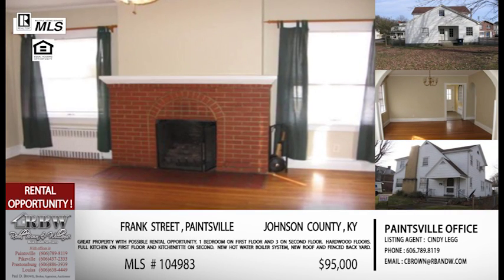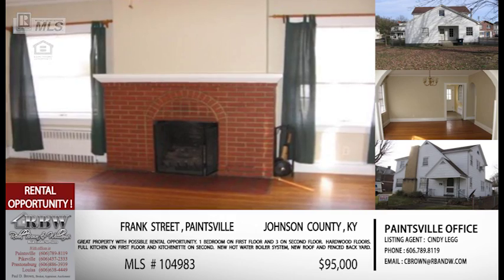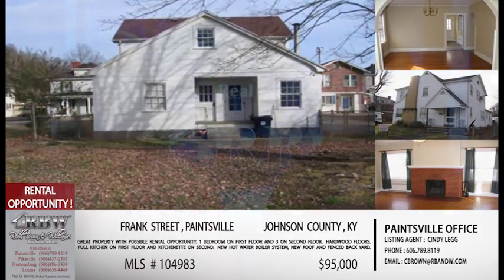I'm really excited to tell everybody the price on this one, because everything that we just talked about — I think this price is going to get some attention. Everything in this listing in downtown Paintsville: $95,000. You don't ever see a listing like this with this much potential for under $100,000. This is a great price and I really recommend they call our Paintsville office as soon as possible.